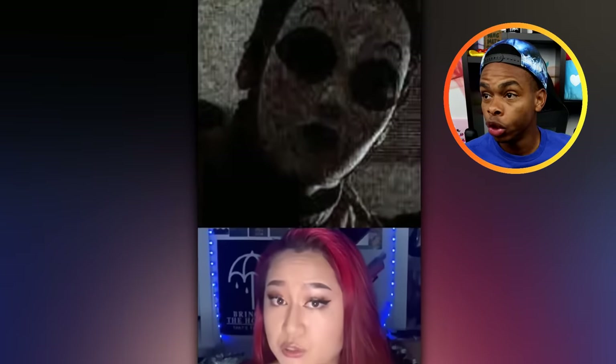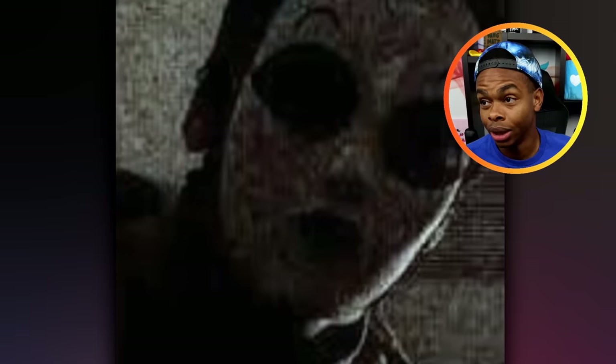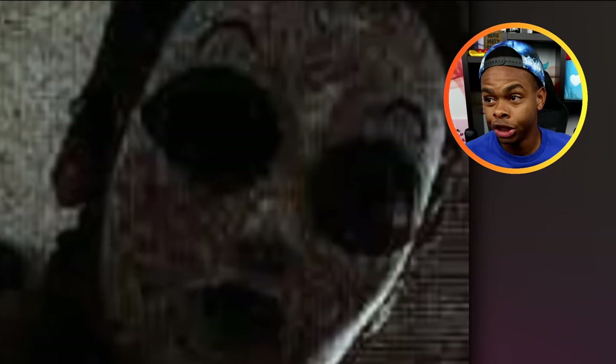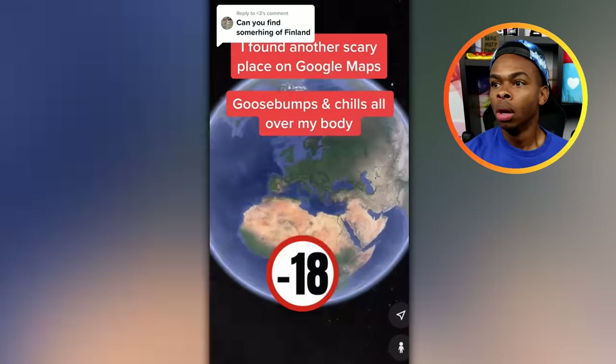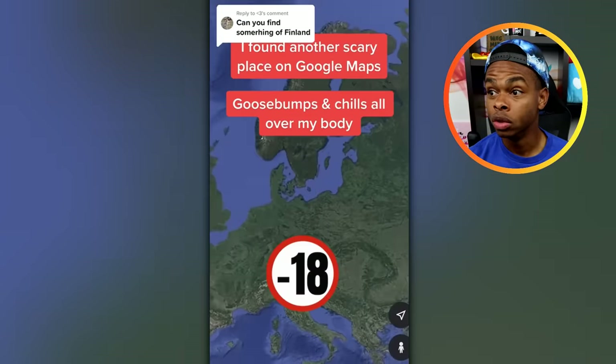Come on, if you don't get your Purge mask up out of my face — I'll slap your eyebrows off. Your eyebrows look like two caterpillars. You look like a party clown. Isn't there some kid's birthday party you're supposed to be at? We got him. I found another scary place on Google Maps — goosebumps and chills all over my body.